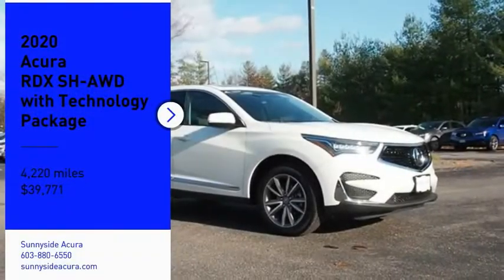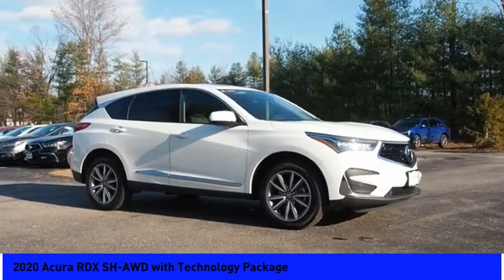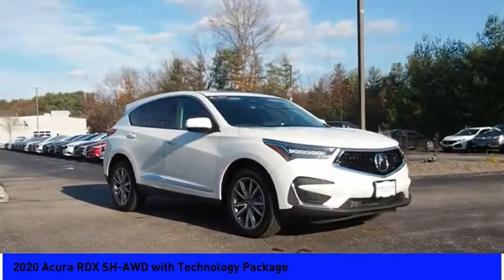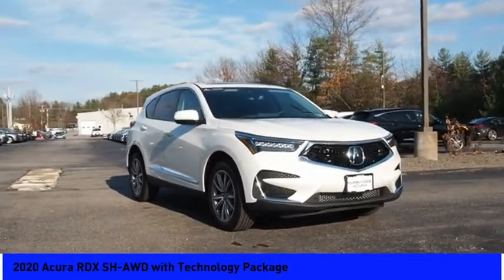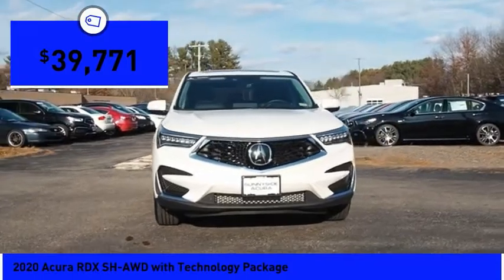Looking for the right vehicle? Check out the 2020 RDX. Viewed as Acura's answer to BMW's sporty X3, the RDX offers a stylish interior, plenty of sport, and a nice amount of utility, and is priced below $40,000.